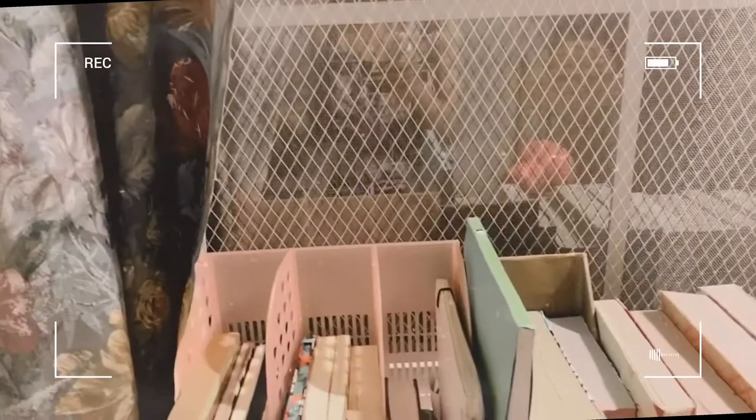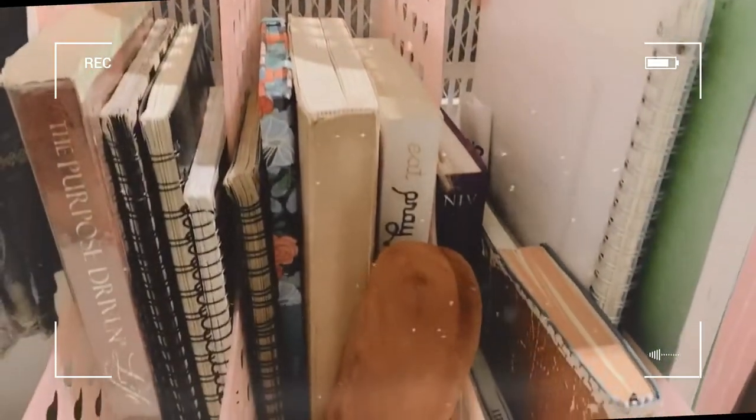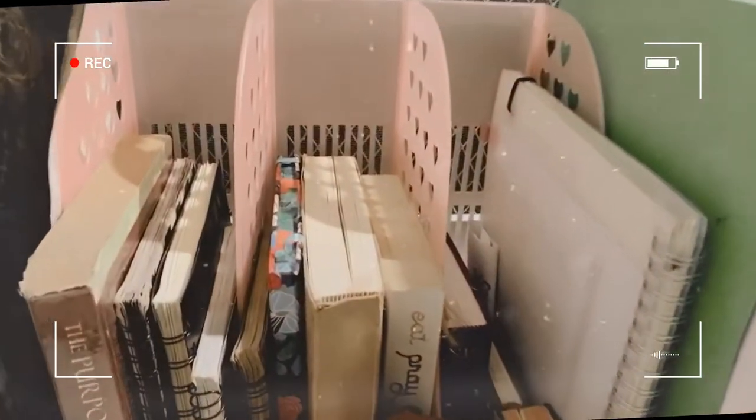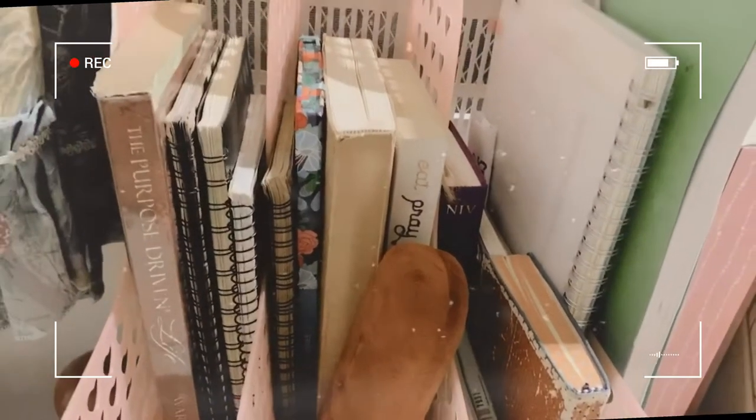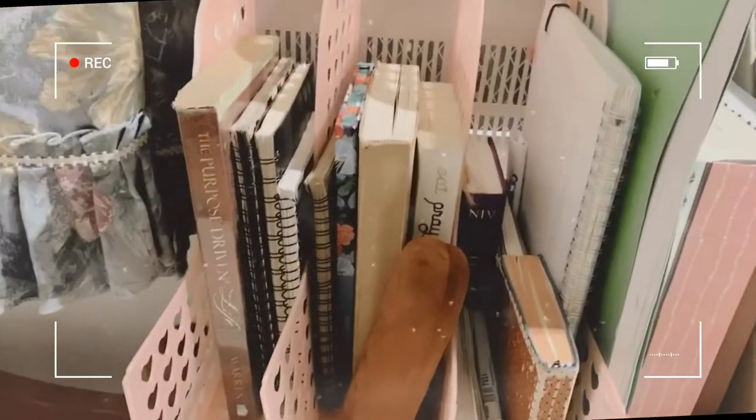Alright, we're going to do our desk tour and we're going to start here. So these books right here are my journals, the books that I'm reading — the Bible, the Purpose-Driven Life — so they're not related to school.